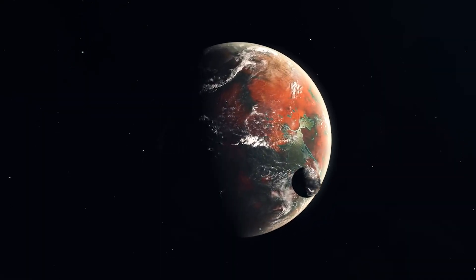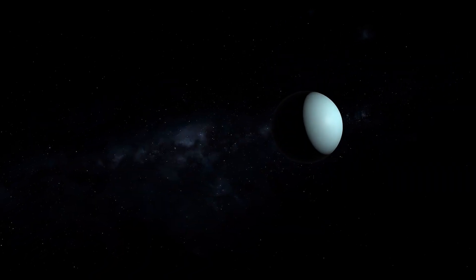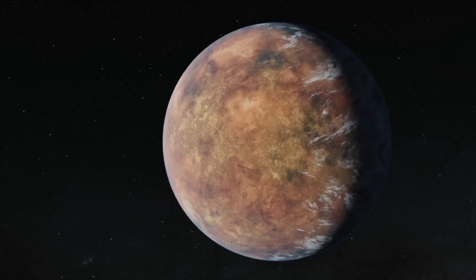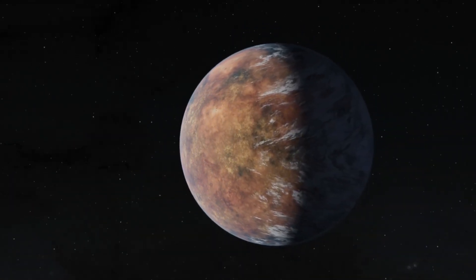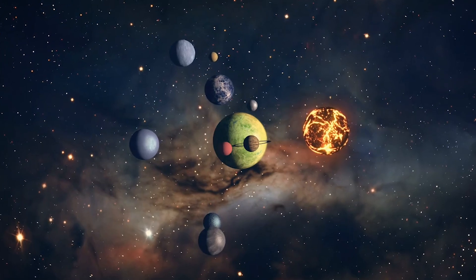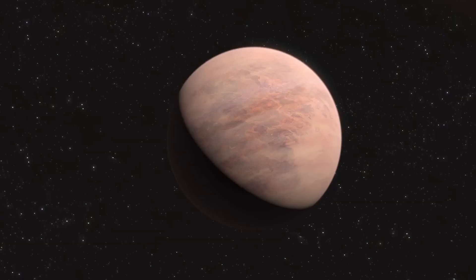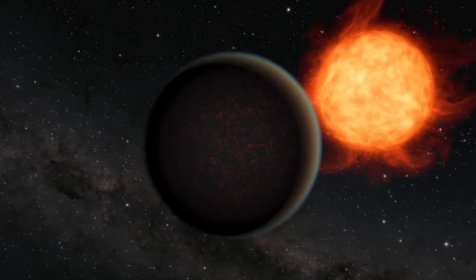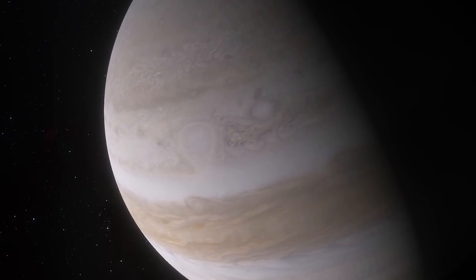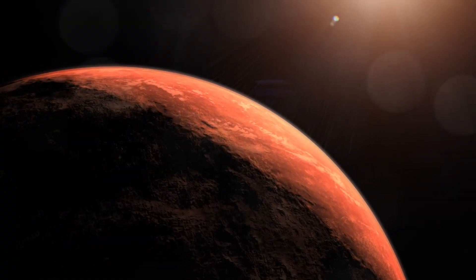Super-Earths are a class of planets that are more massive than Earth, but lighter than ice giants like Uranus. They can be made of gases, rocks, or a combination of both, and are usually between twice the size of Earth and up to 10 times its mass. Unlike terrestrial planets which have clear classifications, Super-Earths are unpredictable. They exist in a gray zone — sometimes rocky, sometimes gaseous, and often both. Compared to gas giants, they are tiny, but compared to Earth, they are absolute beasts.